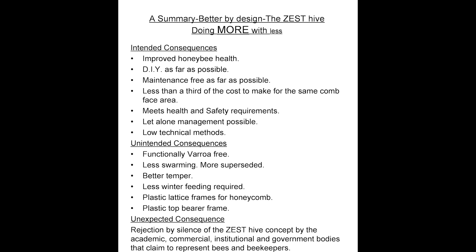Less than a third of the cost to make the same honeycomb face area. The Zest Hive has an equivalent volume of five traditional wood brood boxes. It meets health and safety requirements — lifting a traditional wood box full of honey would be prohibited under health and safety laws. Certainly many beekeepers have back problems and ladies are deterred or stopped from keeping bees. Let-alone management is possible: a Zest Hive needs just five visits to manage them well; a wood one needs many more.